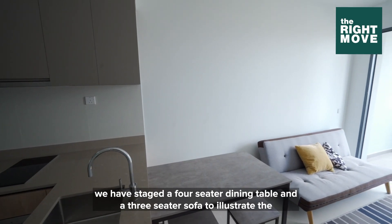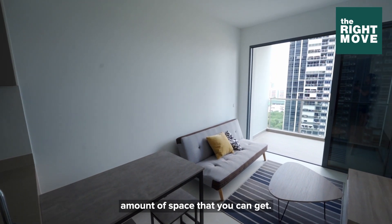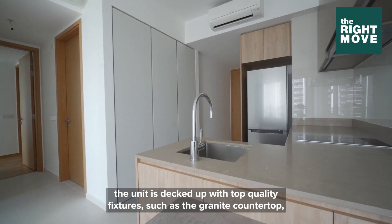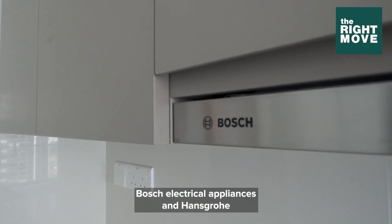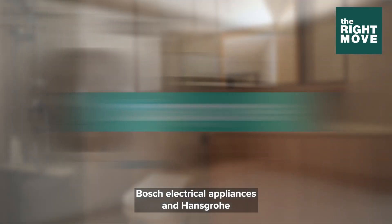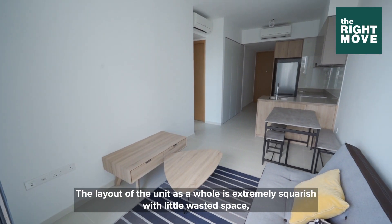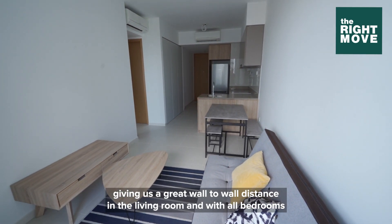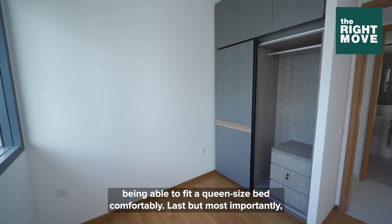For this house, we have staged a four-seater dining table and a three-seater sofa to illustrate the amount of space that you can get — something that is quite hard to find in newer two-bedders nowadays. The unit is decked out with top quality fixtures such as a granite countertop, Bosch electrical appliances and Hans-Grohe toilet sanitary fittings. The layout of the unit as a whole is extremely squarish with little wasted space, giving us a great wall-to-wall distance in the living room, with all bedrooms being able to fit a queen-size bed comfortably.